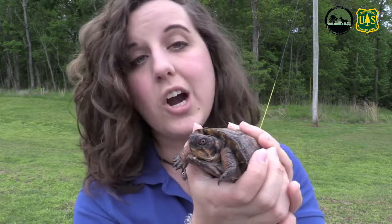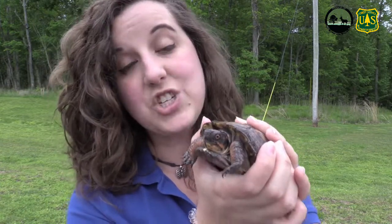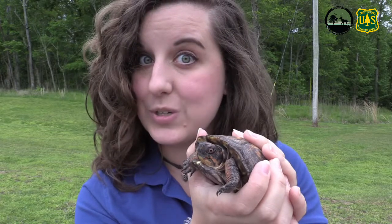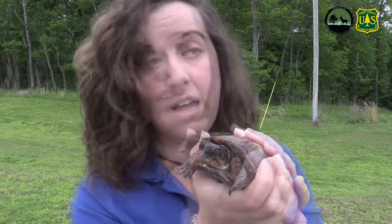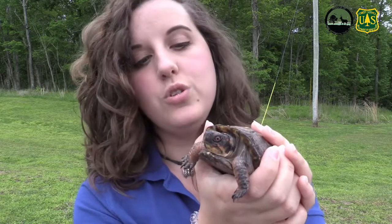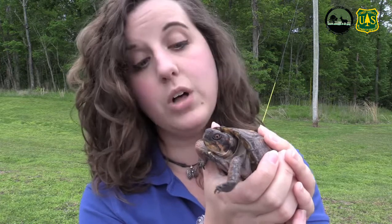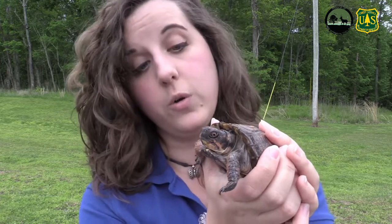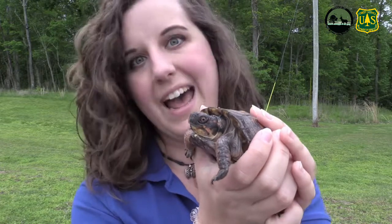Another thing to keep in mind is that turtles are incredibly long-lived. Box turtles can actually live to be up to a hundred years old. So if you want to keep a turtle as a pet — any turtle, whether exotic or one from your backyard — you need to keep in mind that they are a commitment. They live a very long time and will often outlive their owners, so that is something to consider before getting any turtle as a pet.